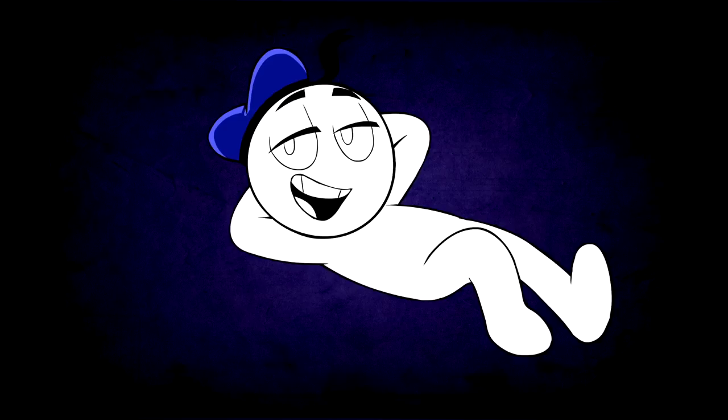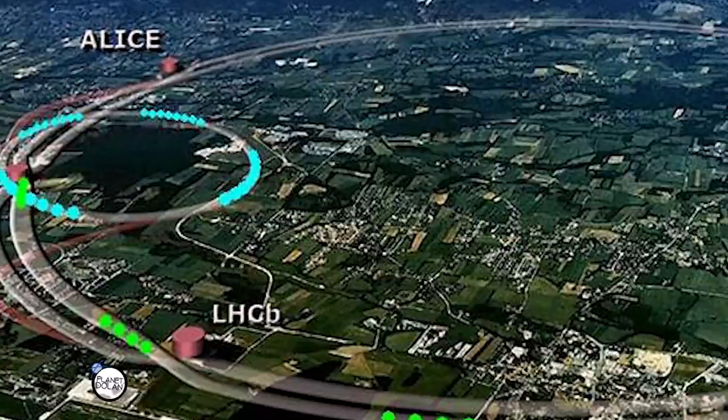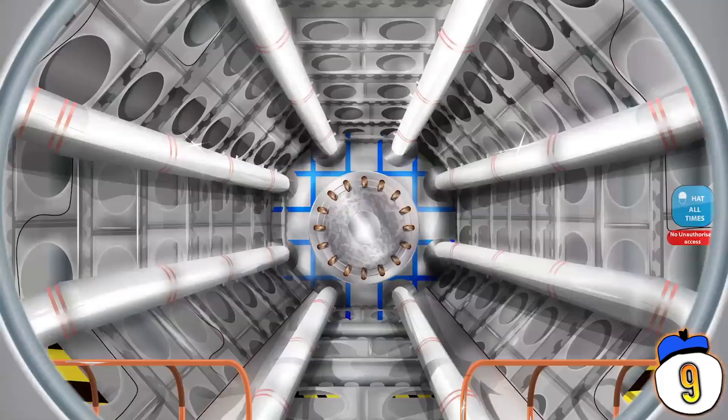#9 – If you've ever been curious about the Large Hadron Collider at the CERN Research Facility in Switzerland, Google has it all mapped out for you. Literally. You can explore the facility, including the inside of the Large Hadron Collider itself. It kind of just looks like a big tunnel, believe it or not.